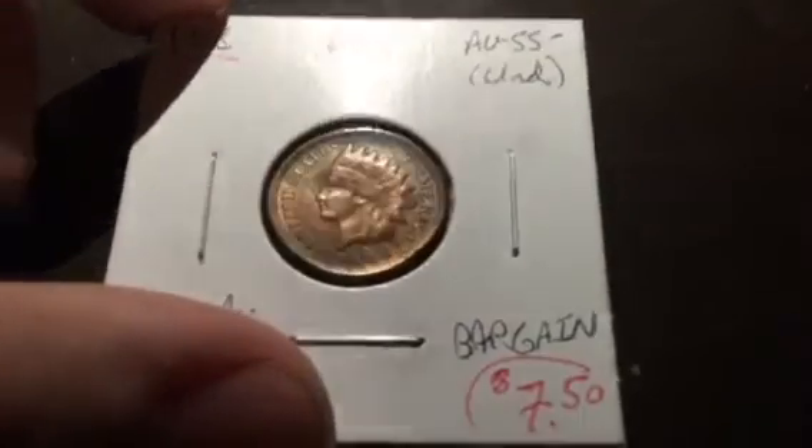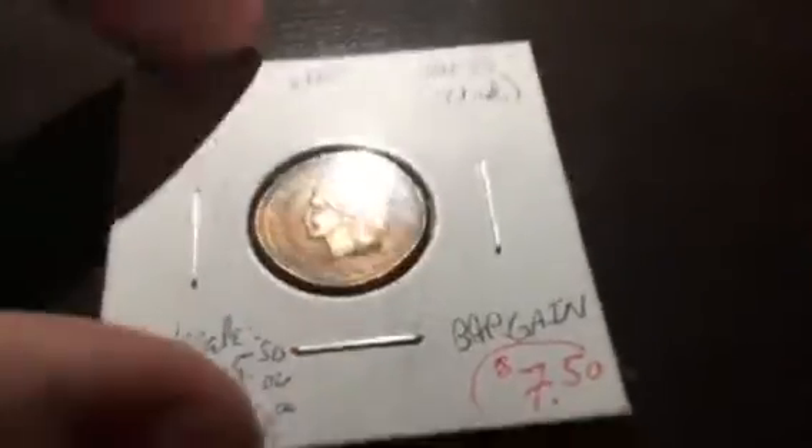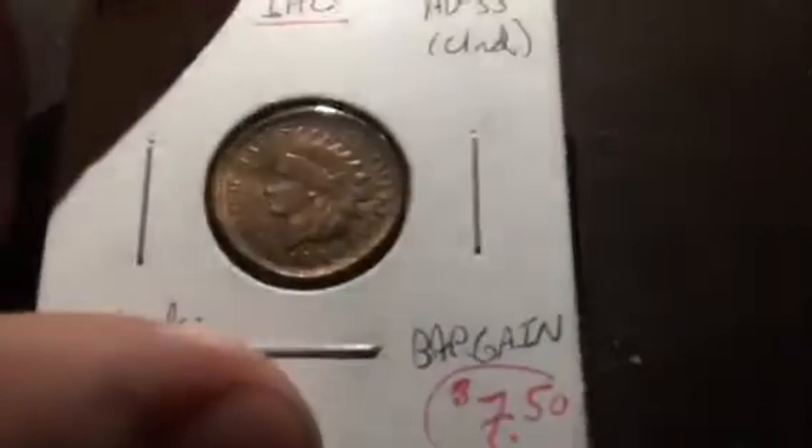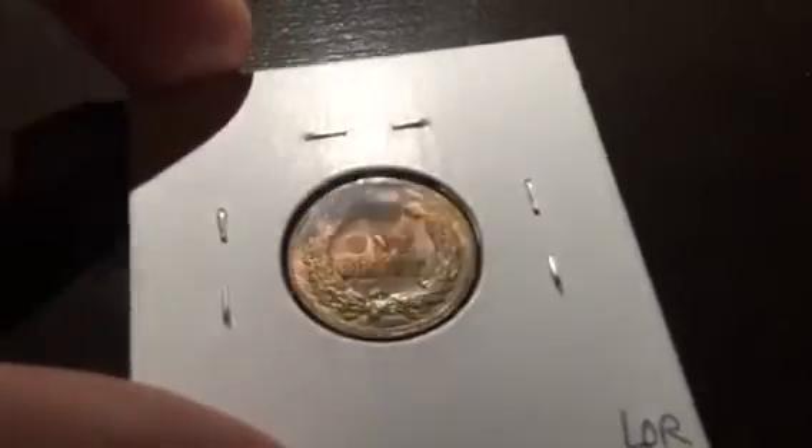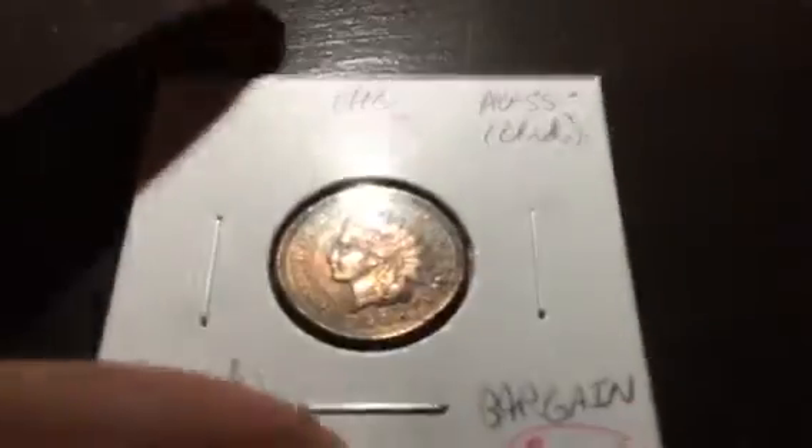Next, an uncirculated 1908 Indian Head penny for $7.50 — that is a bargain, guys. I looked online and it's a $45 coin easily. It has some nice coloring on the back, some toning up in the corner, more bronze in the middle with yellow right here. Really nice coin, and it was a bargain. This is going in the book.